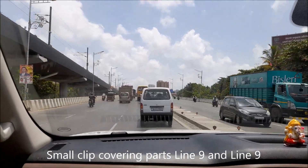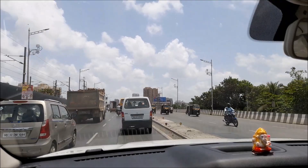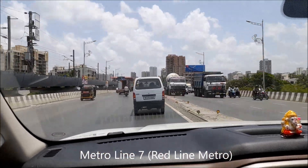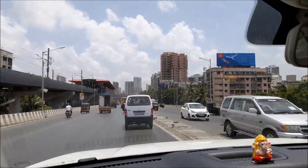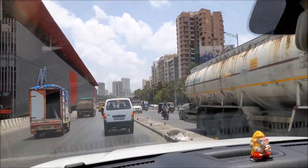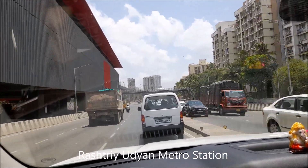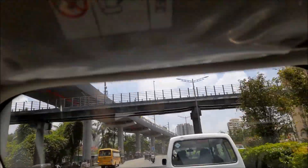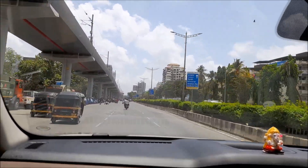We are now on the move and it will be a long drive with our Scorpio N. We are still in Mumbai and you can see a metro station here to my left — Rashtriya Udyan metro station — and you can see a metro approaching. I block the view of Dhabhal all the time.